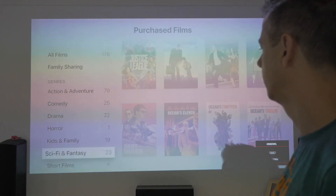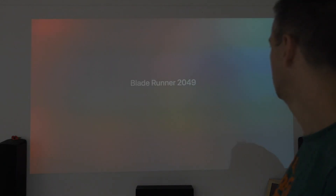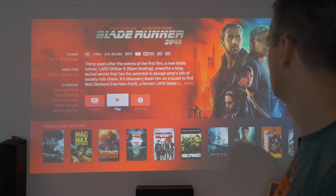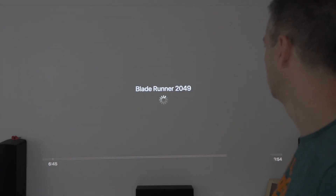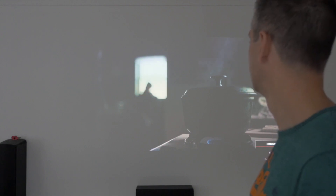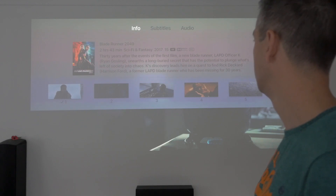Let's go to Sci-Fi and find Blade Runner 2049. Same test as last time — we're trying to find out what the differences are. It still says Dolby Vision. Let's play it. We'll scroll down from the top. I can tell you now the amp is not showing Dolby Atmos — it's not showing Dolby Atmos. And it says Dolby Vision again.